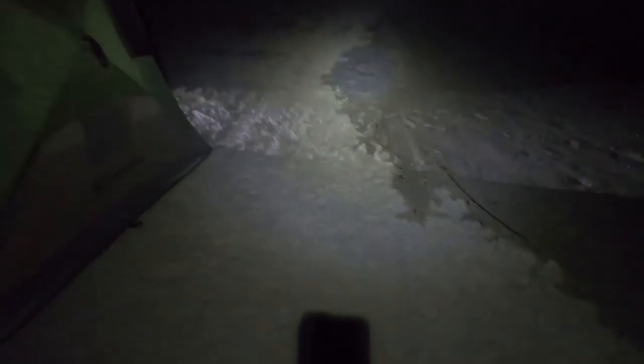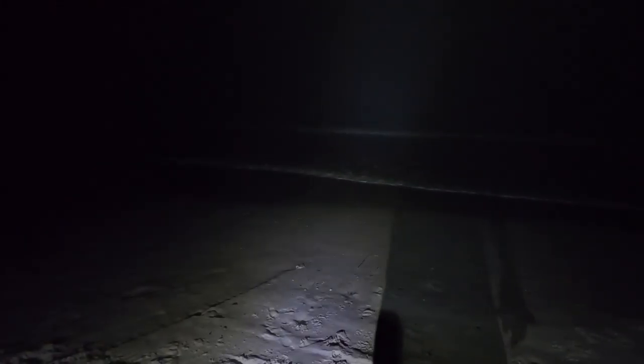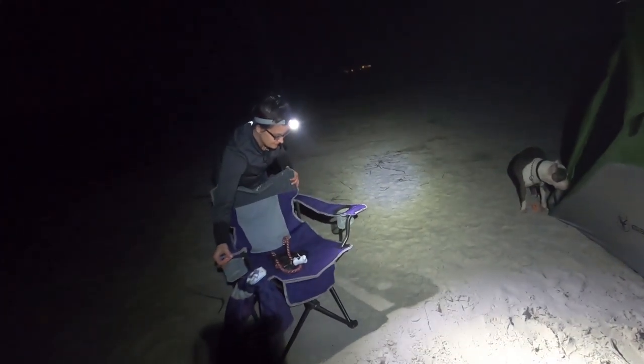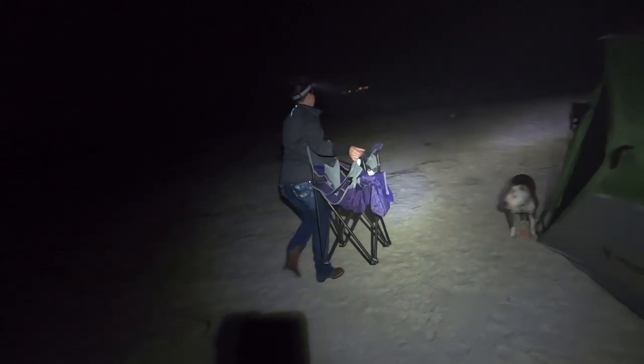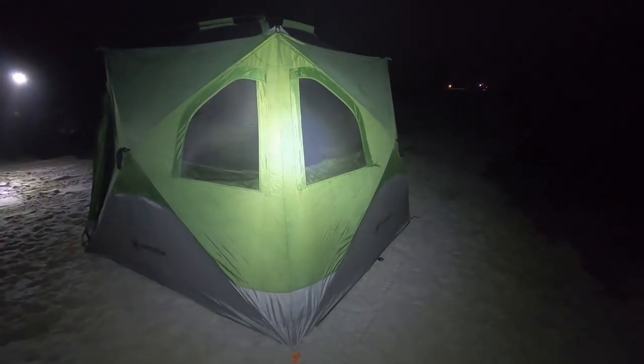We got the tent set up fine, but the only issue we're having now is the tide. The tide that was supposed to be high tide tomorrow at noon is coming up fast. When we set up the tent it was way down there, but now it's up here — and the primary reason is because Christy has been worried about it since we got here. All that worrying called it into existence! Luckily we can just move this thing; it's not too bad of a deal.